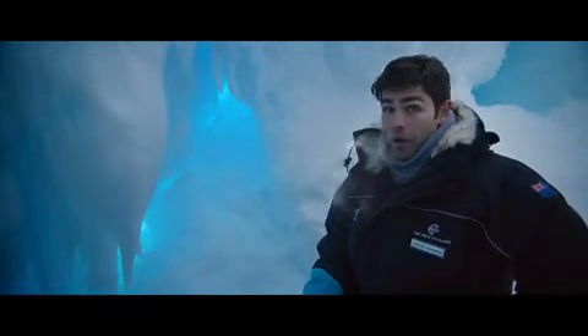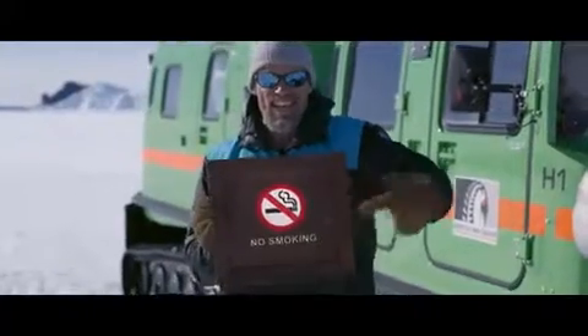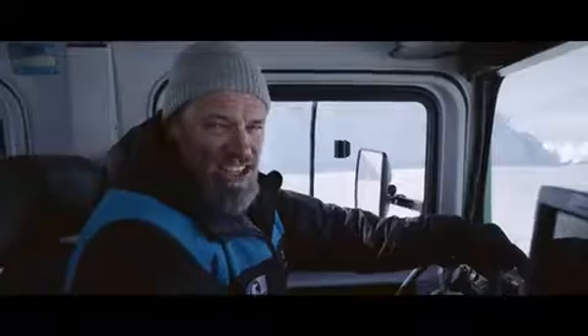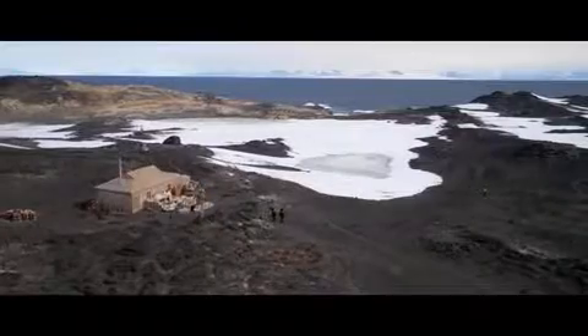Hey Adrian, you can't smoke on the ice. That's not smoke, it's the cold. Smoking is also prohibited anywhere on board this flight. That includes using and charging electronic cigarettes anywhere, including the lavatories.